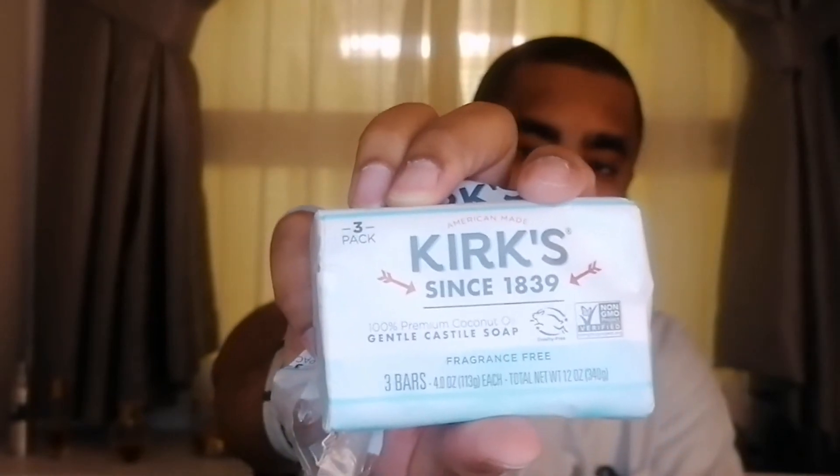The next one is Kirk's — Kirk's since 1839. This bar says 100% premium coconut oil and it's a castile soap as well. I was able to pick this one up along with the last one and test them out. Kirk's is another brand worth checking out — it says American made.